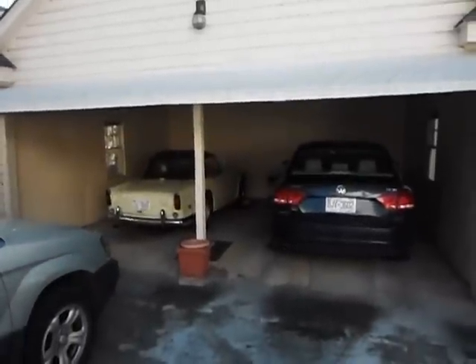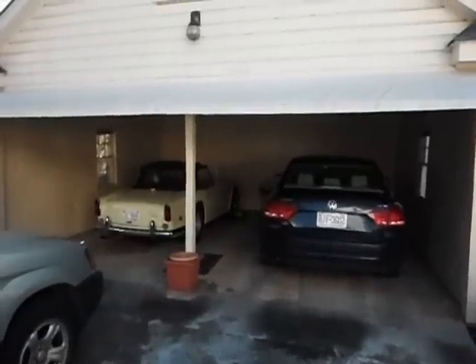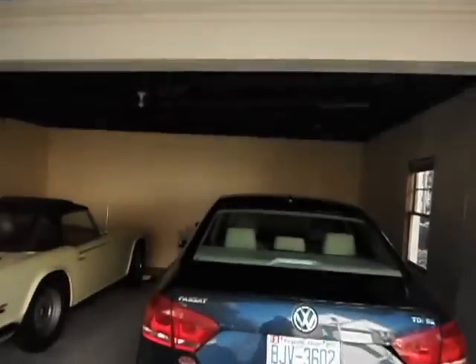We're taking a look at a detached garage and carport here on a building that was built in 1938. We've got some major deflection in the roof system that you don't see a lot, so I thought I'd shoot a video of it.